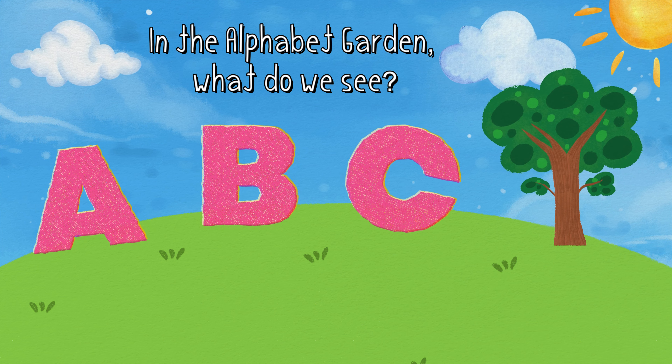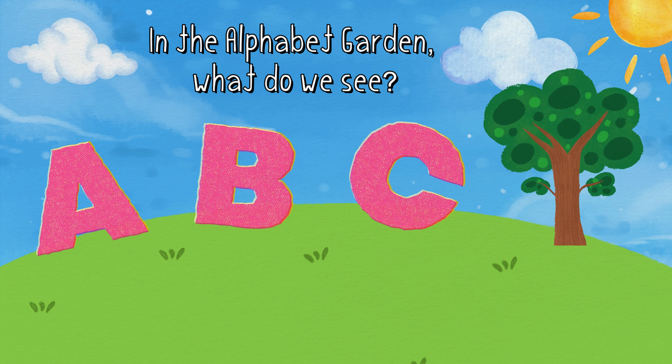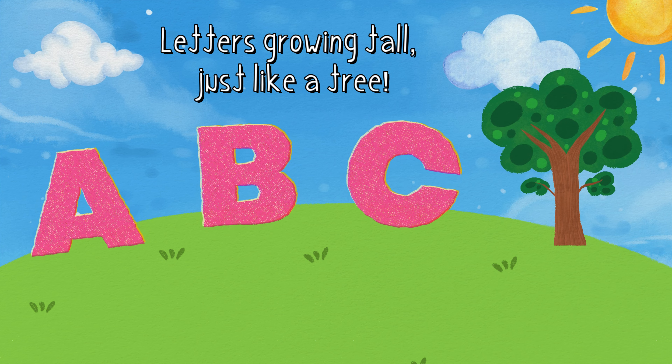In the alphabet garden, what do we see? Letters growing tall, just like a tree.